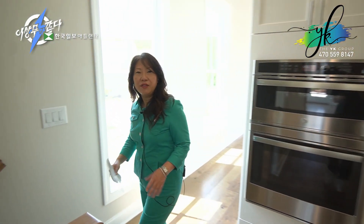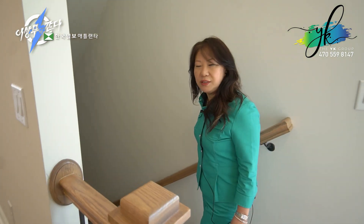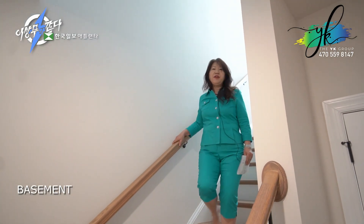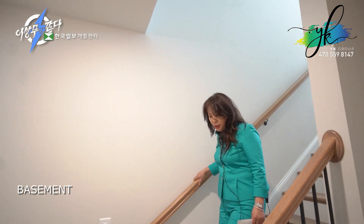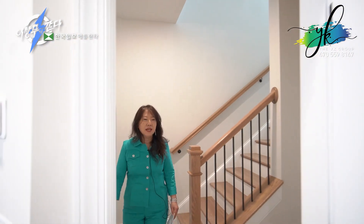We have two bedrooms upstairs with two bathrooms, and then we have a basement. As I mentioned earlier, every townhome within this subdivision is built with a basement — it's a matter of whether you're going to have two stories above or three stories above. This one has two stories.